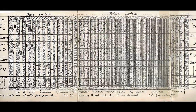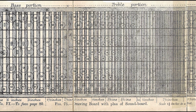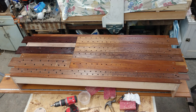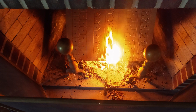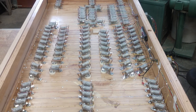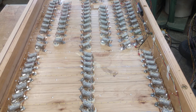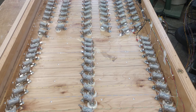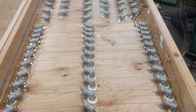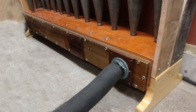I wanted to build my own slider wind chest following the plan from Wicks, but that didn't work out so well, and in a fit of pique I burned it. In the end, I built a chest with a Wicks pipe layout and a Reisner direct-action magnet under each pipe. For the base octave of the eight-foot principal pipes, the Reisner magnets don't have enough pulling power, so Taylor Miller came to the rescue with a used electro-pneumatic unit chest.